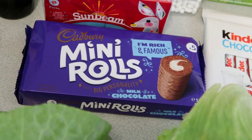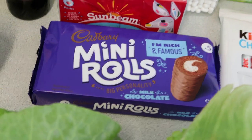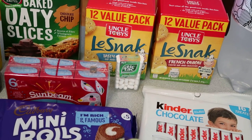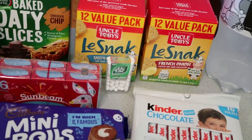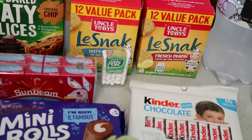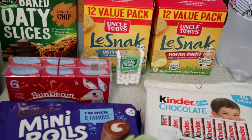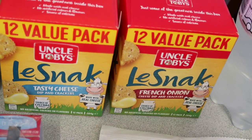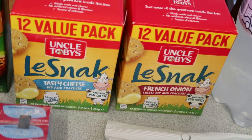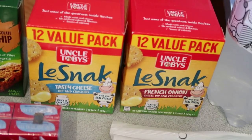I got these Cadbury's mini rolls — they're delicious, and I think they're on special for under $2 this week. I also grabbed two packets of snack crackers, on special for two boxes for $10 — so $5 for a 12-value pack, which is a really good price. I got the tasty cheese and the French onion one. I'm always buying these snacks; they go in my handbag, they don't go off, they're great.